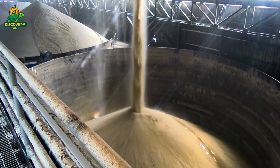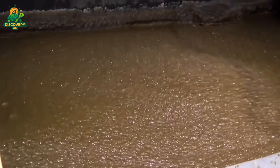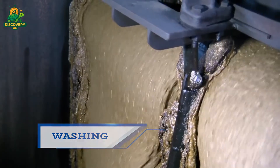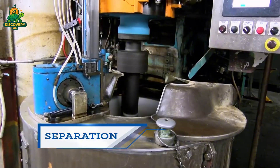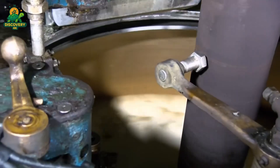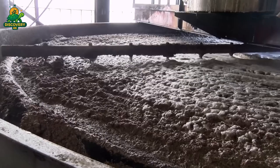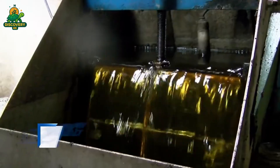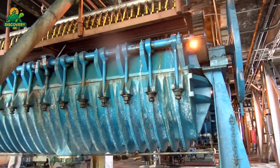Crystallization is where syrup turns into sugar. It's a carefully controlled process — part science, part precision art. The thick cane syrup is pumped into large vacuum pans, enclosed vessels where boiling occurs under low pressure. This allows the syrup to boil at lower temperatures, reducing the risk of burning the sugar and helping to control crystal size. To begin crystallization, technicians add tiny seed crystals — microscopic grains of sugar that act as nuclei. As the syrup cools and water continues to evaporate, sugar molecules latch onto the seeds, slowly forming larger and larger crystals.